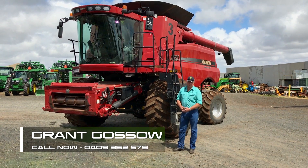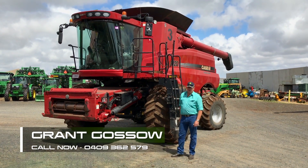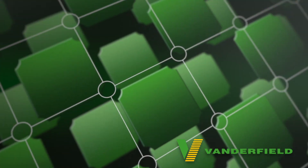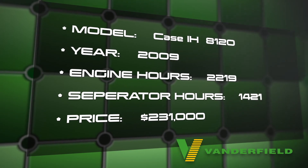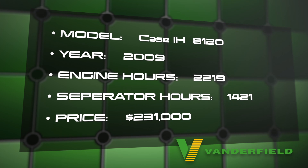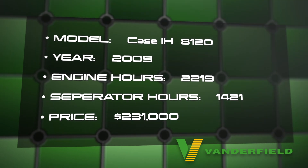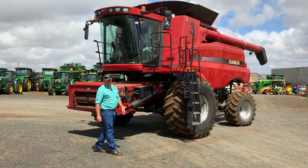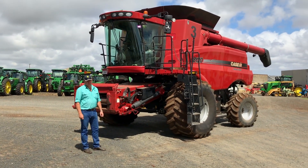Grant Gosso here from Vanderfield, Toowoomba. I just wanted to show you around one of my quality trades that we've got in stock at the moment. This machine is a 2009 Case 8120, 2200 engine hours and 1400 rotor hours. It's a class 8 machine, so you know it's got pretty good capacity.